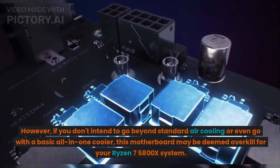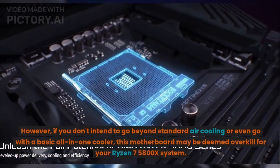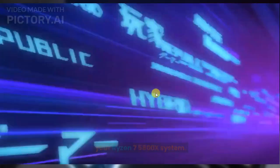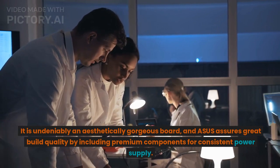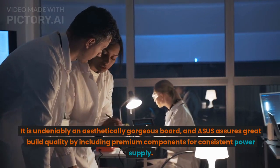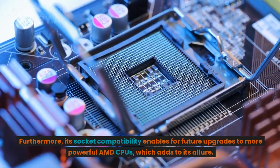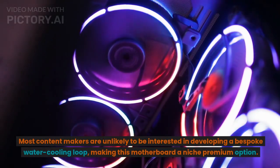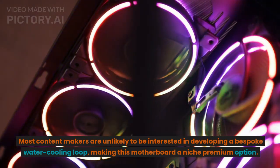However, if you don't intend to go beyond standard air cooling or even a basic all-in-one cooler, this motherboard may be overkill for your Ryzen 7 5800X system. It is undeniably aesthetically gorgeous, and Asus assures great build quality with premium components for consistent power delivery. Its socket compatibility also allows for future upgrades to more powerful AMD CPUs, which adds to its appeal. Most content creators are unlikely to need a custom water cooling loop, making this a niche premium option.